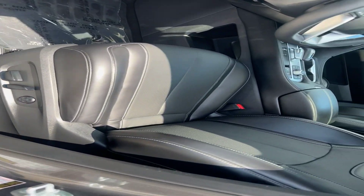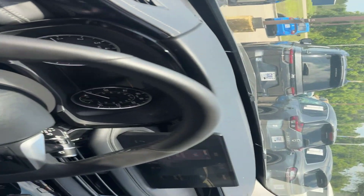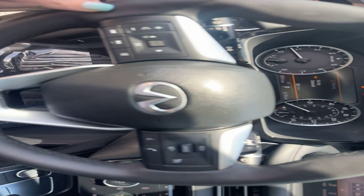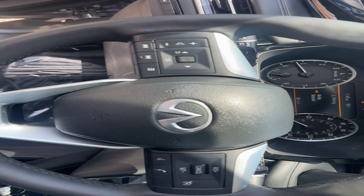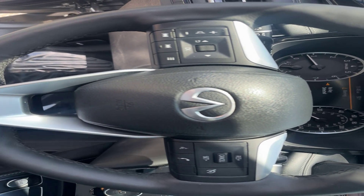Power seat with lumbar support for driver and passenger. Beautiful leather wrapped steering wheel, and it does have the paddle shifters as well. Mounted controls right here for cruise control, phone, and everything else.